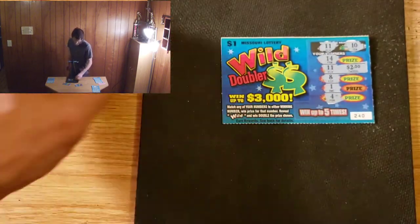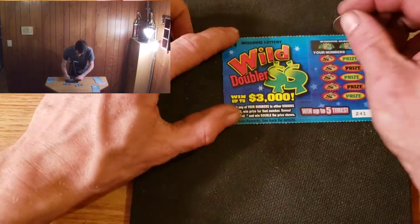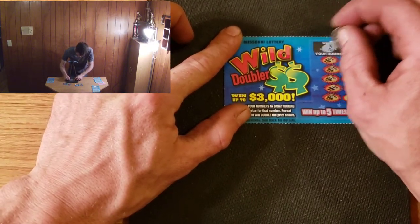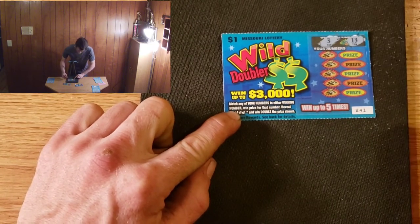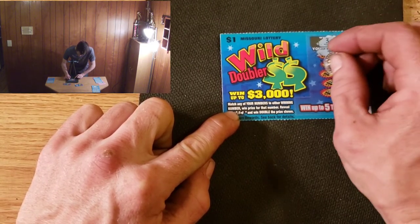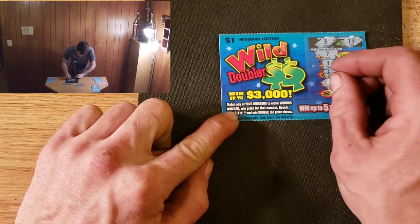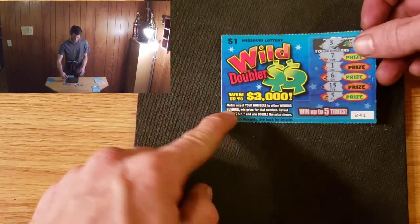Sweet, that puts us up to four dollars. All right, going into 241. We have 3 and 13, 7, 1, 6, 15, and a 5. All right, well, another loser.